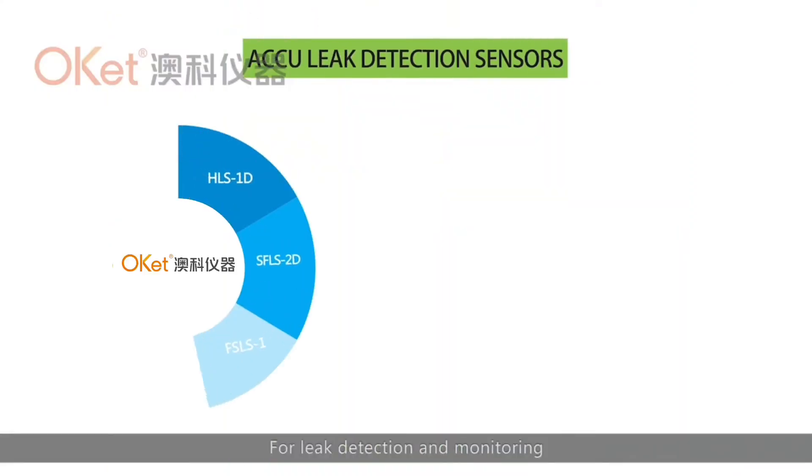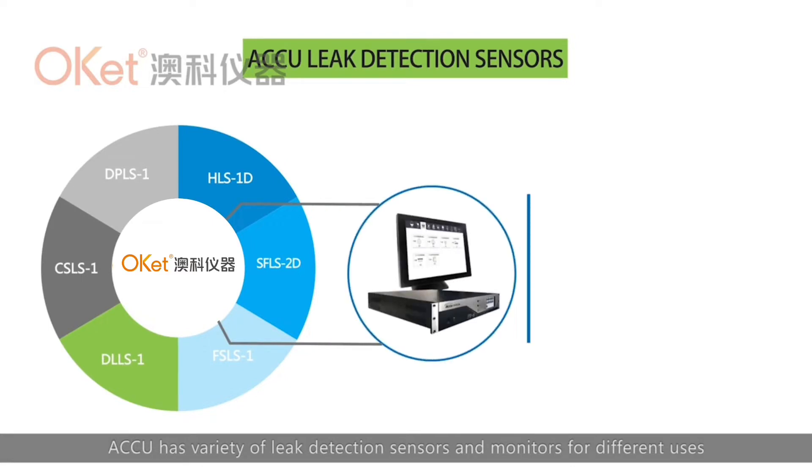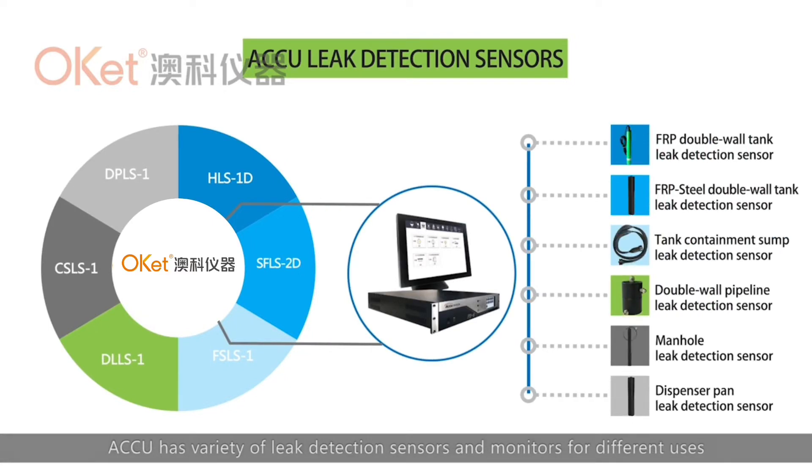For leak detection and monitoring, ACCU has a variety of leak detection sensors and monitors for different uses.